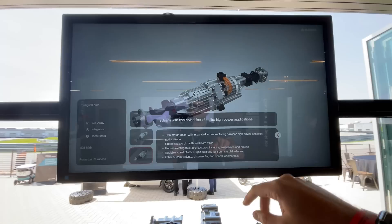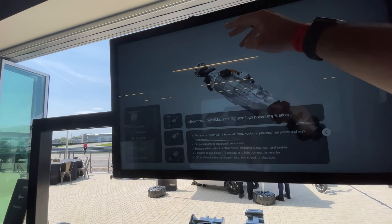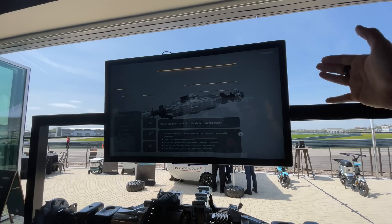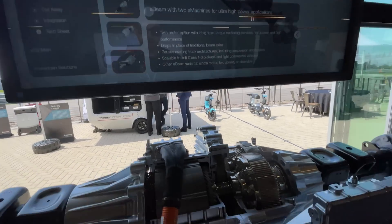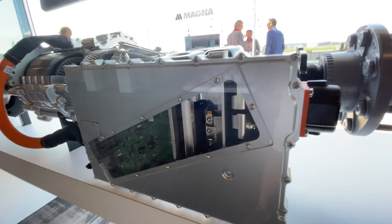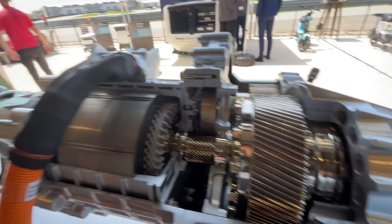And then you have the two E-machines for ultra high power — two motors, coaxial in the middle. This is like what you'd put in something like a Plaid — you could have two motors on the back and two on the front if you want, with torque vectoring therein. Really interesting system. Cool to see the cutaway of all the components inside — it's fascinating, like science fair gone crazy.